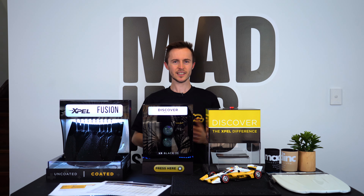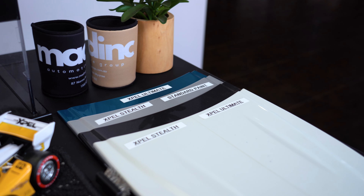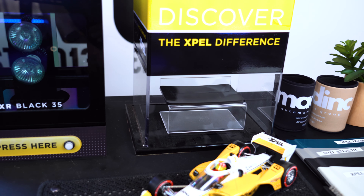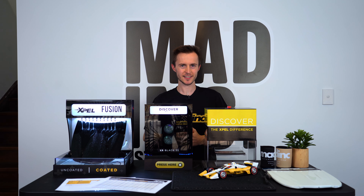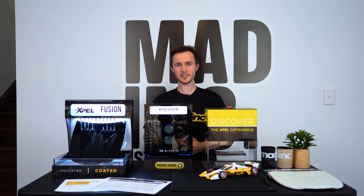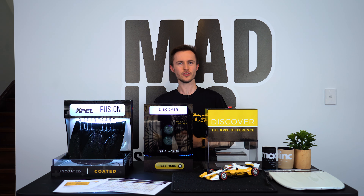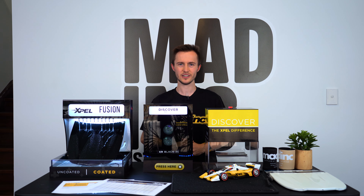As always, we continue to offer EXPEL's Ultimate Fusion and Stealth paint protection films and we look forward to showing you some awesome projects throughout the year. We're excited to bring these new products and many more exciting things to you this year. It's important we clarify these new products are opening up a new higher tier and are in addition to what we already offer.